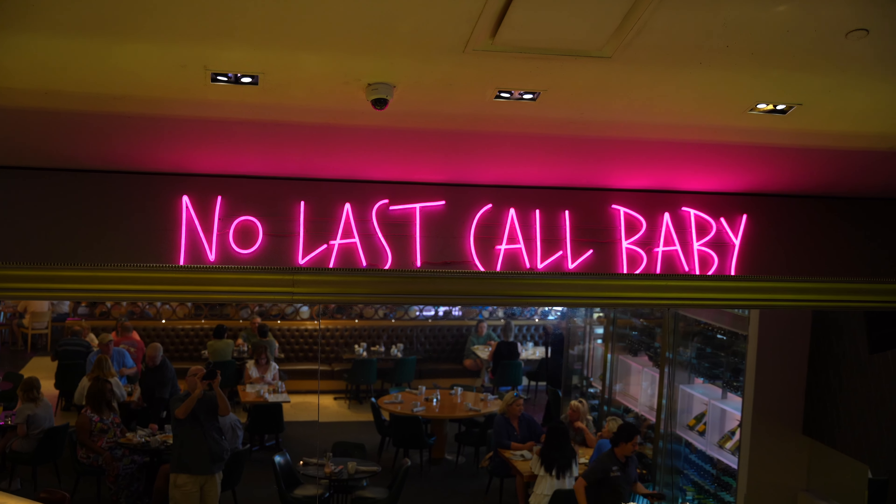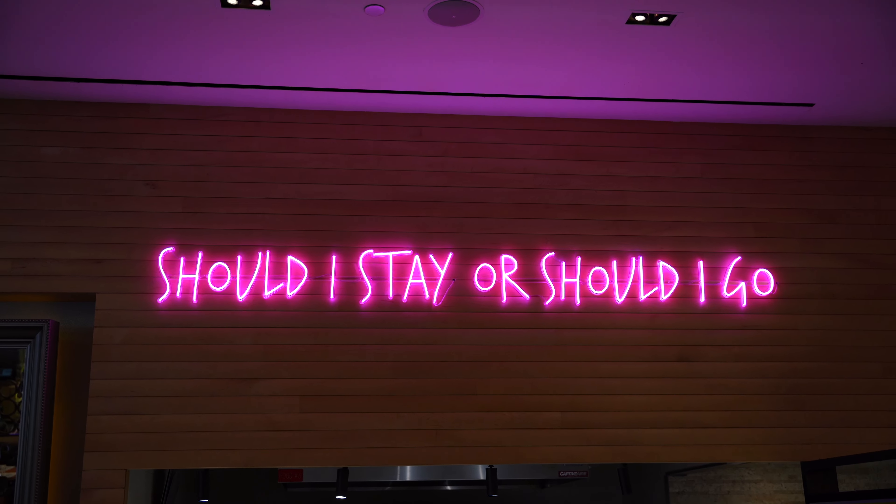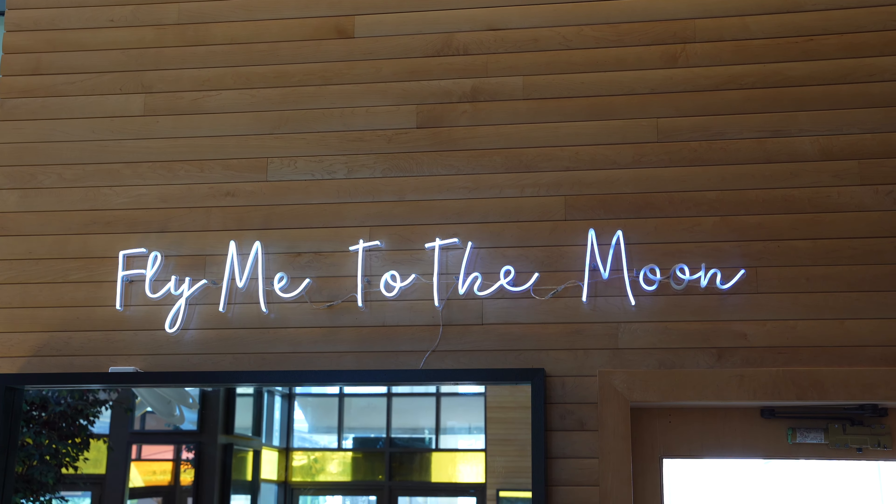The neon signs here in Cafe Americano are kind of neat — they're all song titles. We have 'Suspicious Minds,' 'Should I Stay or Should I Go,' and 'Fly Me to the Moon.' Do you know what three artists those are from? Comment down below. Kind of a neat little touch.